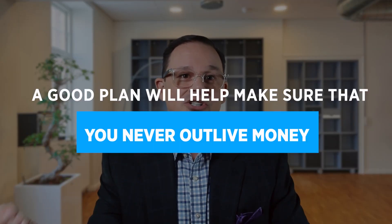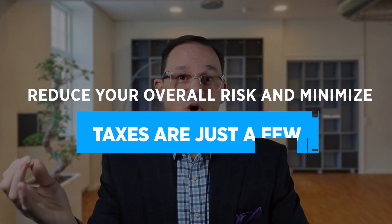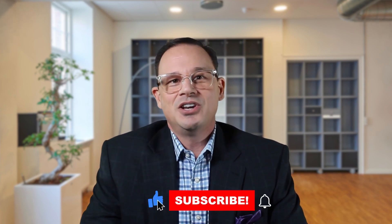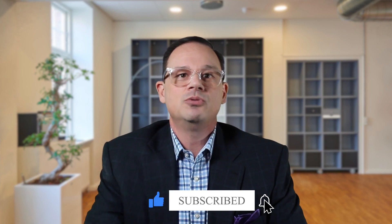A good plan will help make sure that you never outlive your money, so you're not a burden on loved ones, and it will also help reduce your overall risk and minimize taxes — just a few of the benefits. I realize this can be very confusing, so if you need help, just reach out to us — you can find our information in the description box below. Lots of changes and updates, so make sure to comment and ask any questions you have, and I'll do my best to respond as quickly as I possibly can. If this video was helpful, check out the next video on the screen, and please make sure to like and subscribe so you don't miss out on maximizing your retirement plan. And as always, don't forget to consult a licensed professional who understands your specific goals and dreams.